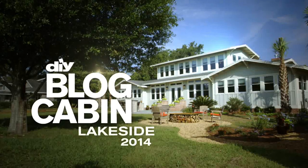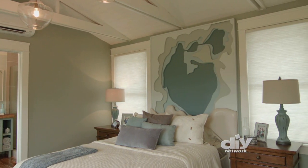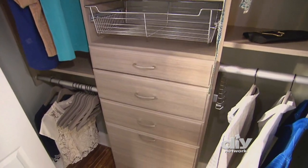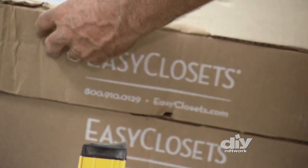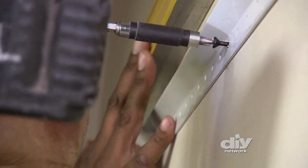It's time for another DIY Network Blog Cabin Quick Tip. Get the most out of every space in your home with space-saving storage systems. They maximize functionality and make everyday living a little easier. By using advanced technology, you can find customized solutions online that you can install yourself.